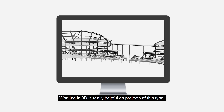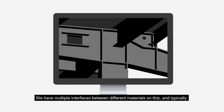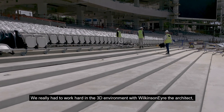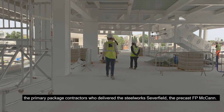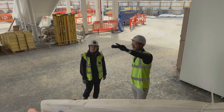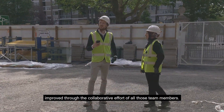Working in 3D is really helpful on projects of this type. We have multiple interfaces between different materials, and typically in sports projects there are precast terrace units with primary steelwork. We really had to work hard in the 3D environment with Wilkinson Air, the architect, the primary package contractors who delivered the steelwork — Severfield — and the precast contractor FP McCann. Working with ISG, the main contractor, you can see that we've completed the construction of the majority of the primary structure, which has only been improved through the collaborative effort of all those team members.